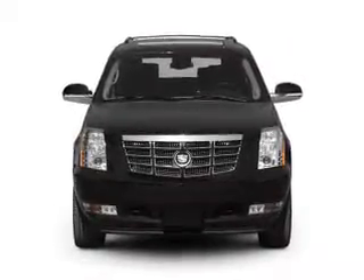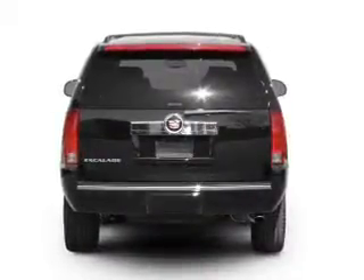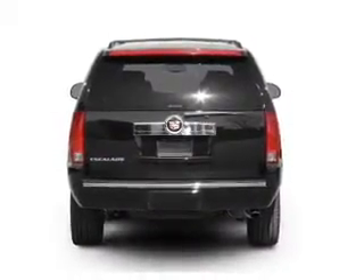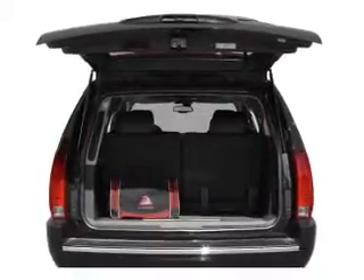With a powerful 8-cylinder engine that responds smoothly to its 6-speed automatic transmission. Savor your listening experience with the premium sound system. The anti-lock braking system will help deliver you safely to your destination.